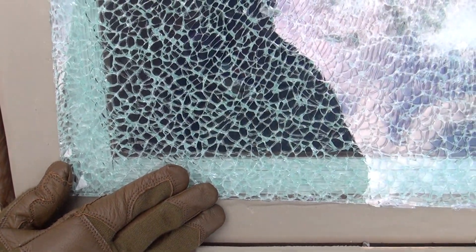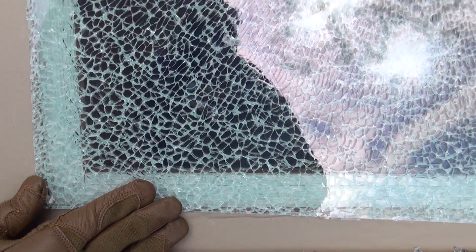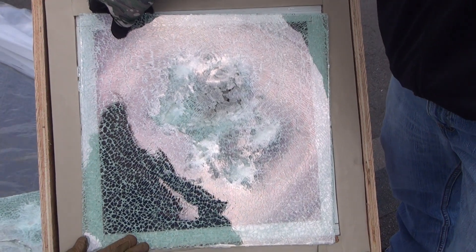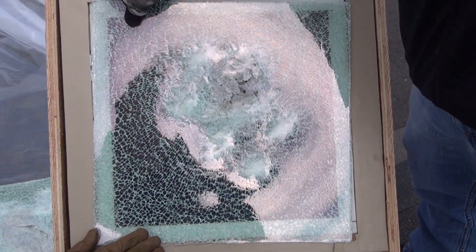The window can remain intact while waiting to get a replacement. Signing off from 3M Glass Energy. Thank you.